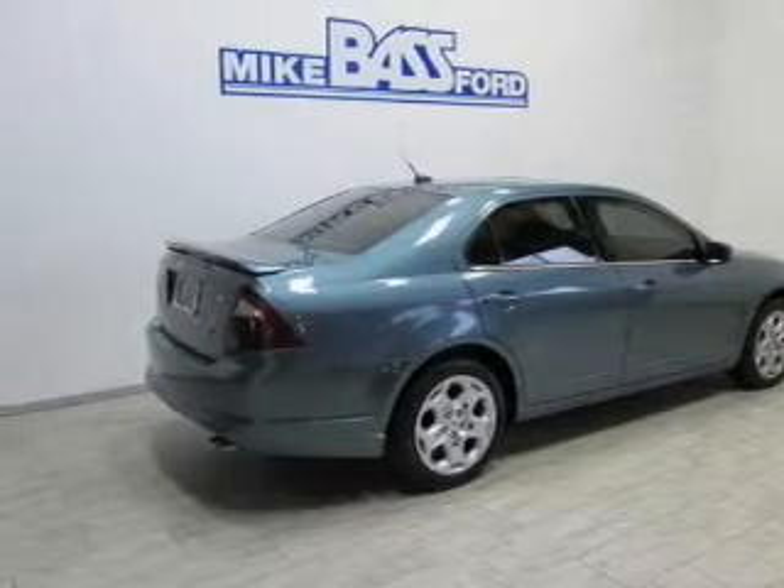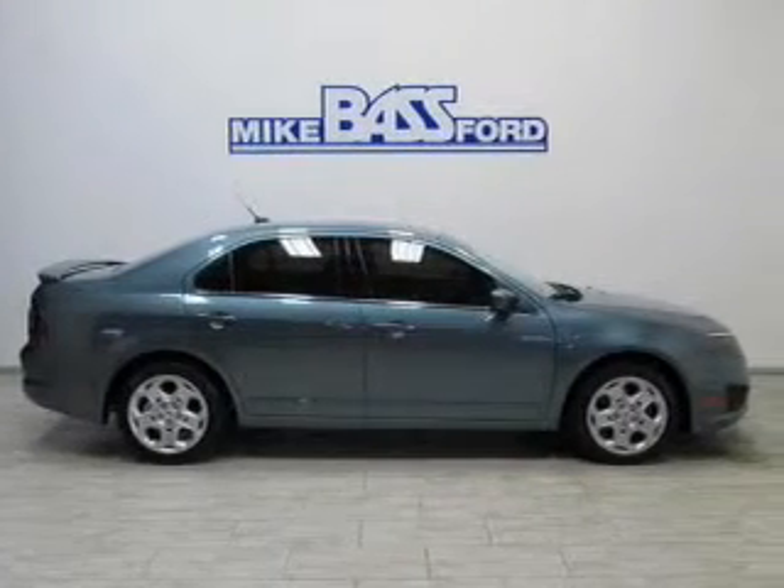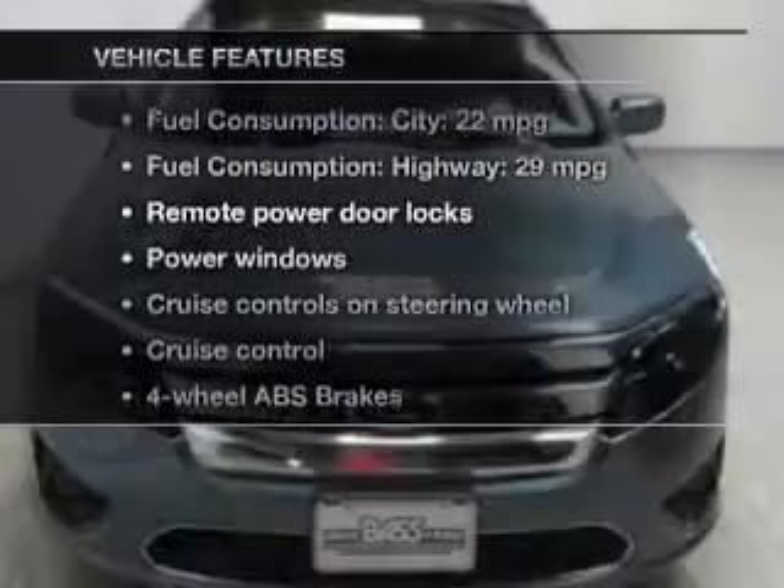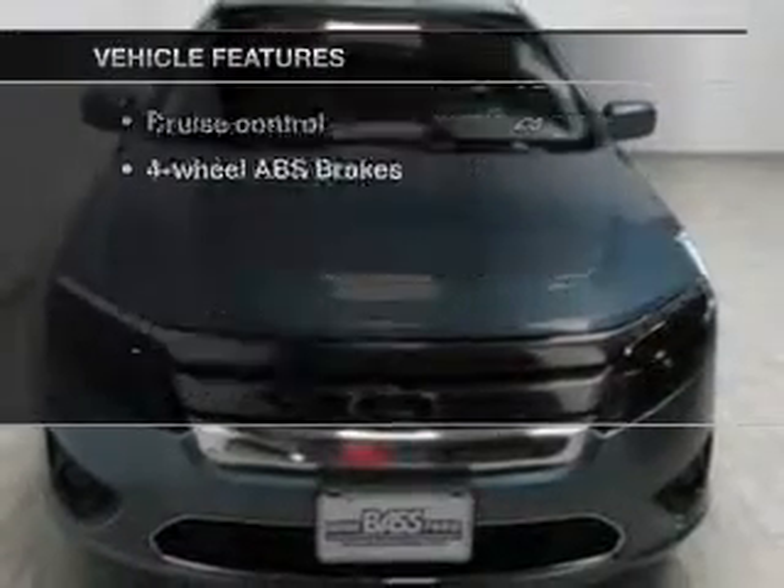You will appreciate the safety feature of anti-lock brakes. Let the outside in with the built-in sunroof. And with these notable features, you won't want to miss out on the opportunity to own this amazing ride.